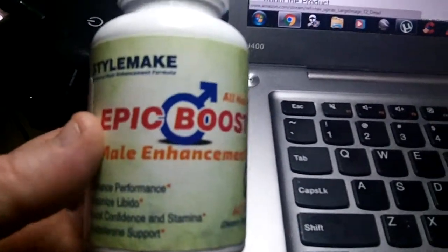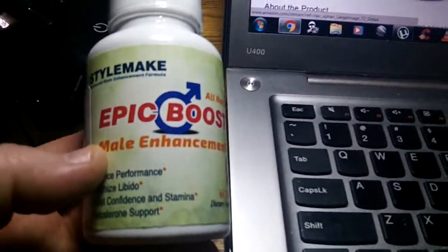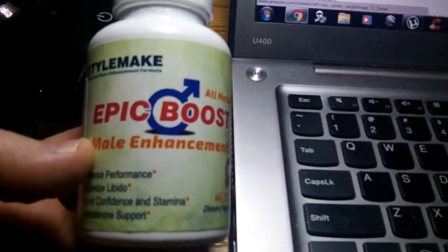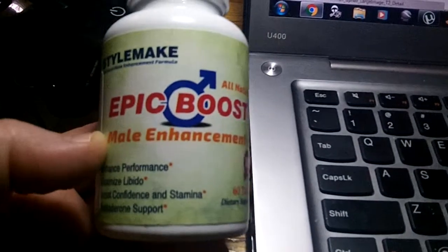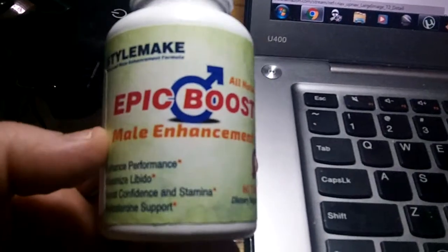It's a great product. This is my second bottle because I'm getting close to being empty on the first one. So I highly recommend the product. Give it a try, see what you think. Leave some comments if you like, ask questions — I'll answer them.